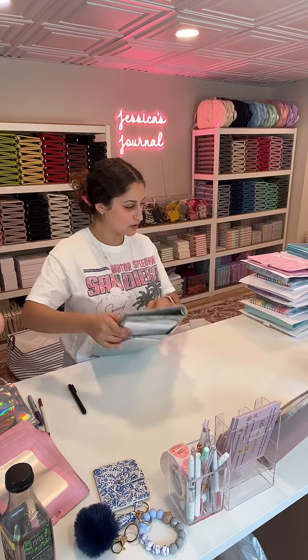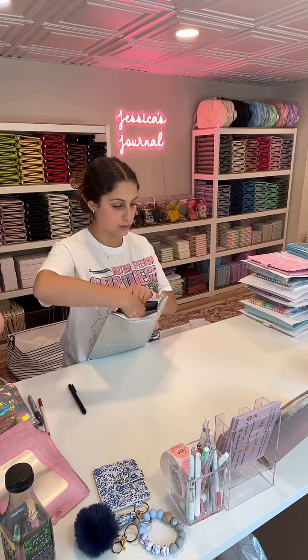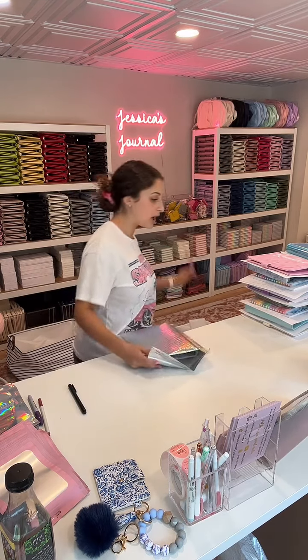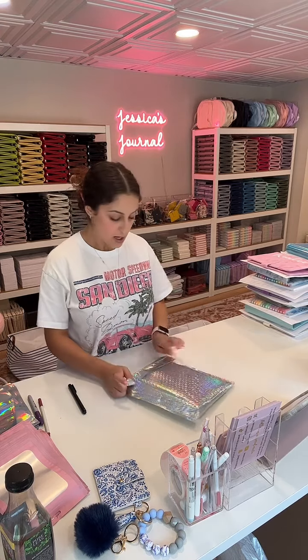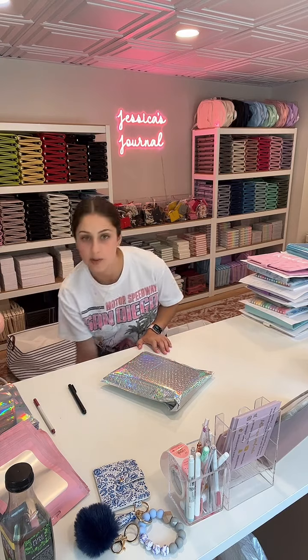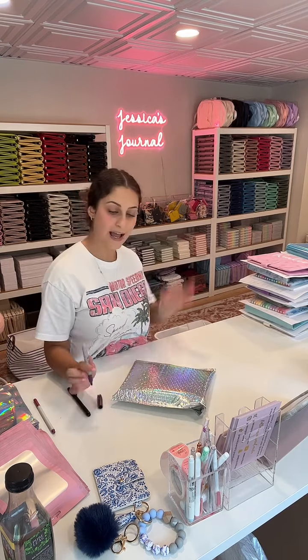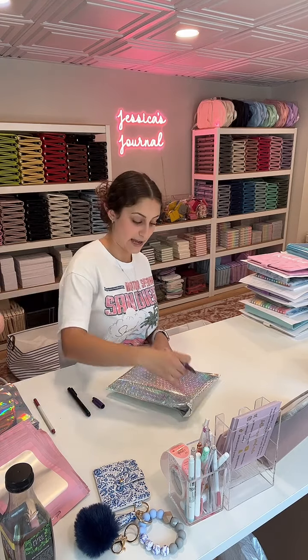Hello to anyone who's new here — thank you so much for sticking around. My name is Jessica; my business is Jessica's Journal. I create journals used to help improve your mental health, physical health, and organization, or you can fill them out just for fun. They have many different pages to track different things in your life. We also have all the stationery to go along with it: pens, markers, glitter pens, brush pens, highlighters, ballpoint pens, scrunchies, pom poms, wallets, belt bags, water bottles, sticker sheets — the whole nine.